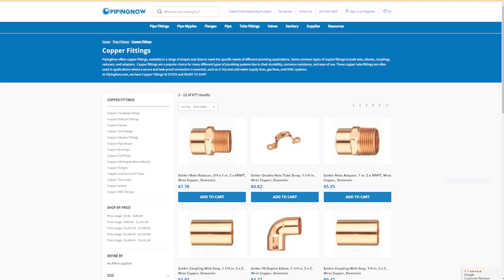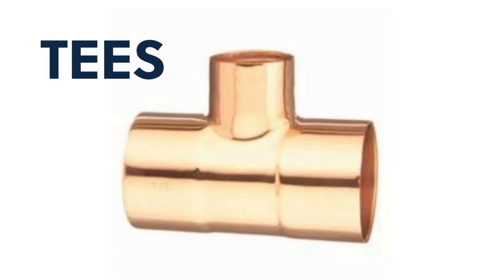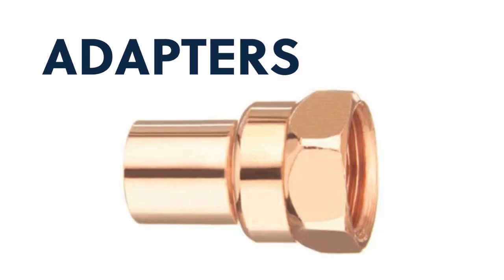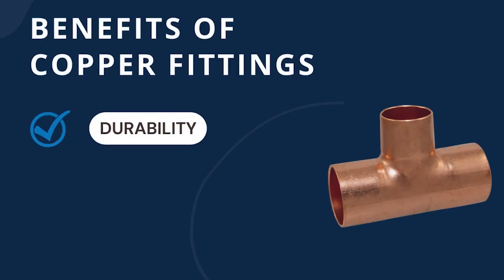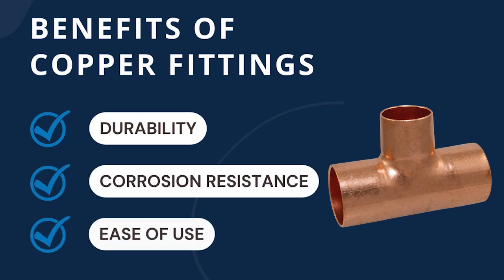Some common types of copper fittings include tees, elbows, couplings, reducers, and adapters. Copper fittings are a popular choice due to their durability, corrosion resistance, and ease of use.